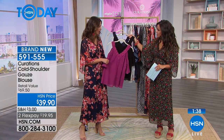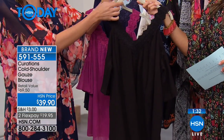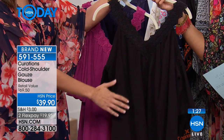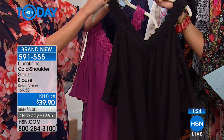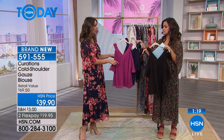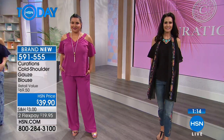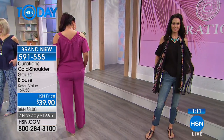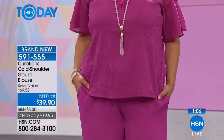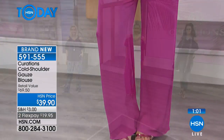Three colors to choose from: deep berry Magenta, classic Black, or Navy. It looks fantastic with the packable Panama hat too. One of our models just walked out in the Magenta with her hair pulled back, and you can really showcase those shoulders and the collarbone. With the palazzo pant in the same crinkle gauze fabric, it's a beautiful coordinated look. Sizes go extra small through 3X and it's 26 inches long.